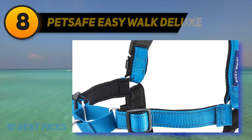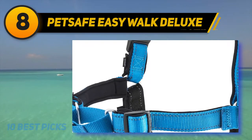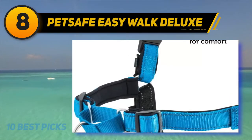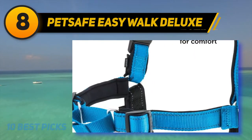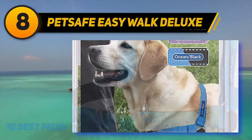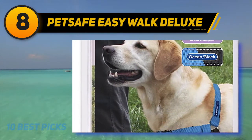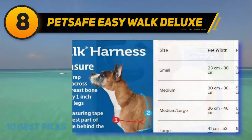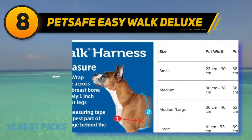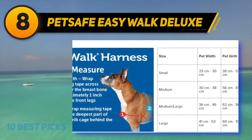Number 8 on my list: the PetSafe Easy Walk Deluxe. The Deluxe Easy Walk Harness is a device that fits easily and is comfortable to wear. It gently stops your dog from pulling the leash. The leash attachment on the front of the chest helps you keep your dog safe and closer to you. It offers the same great advantages as the traditional version, but with additional features such as neoprene cords and visible-in-dark straps.